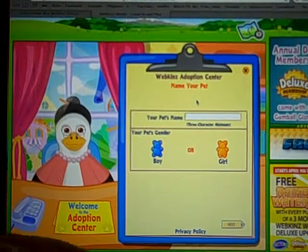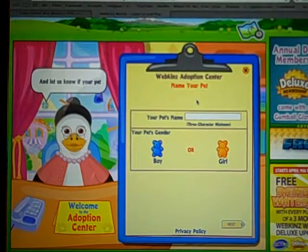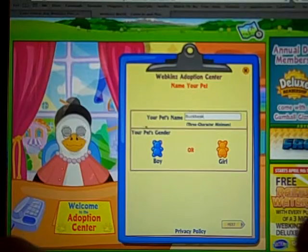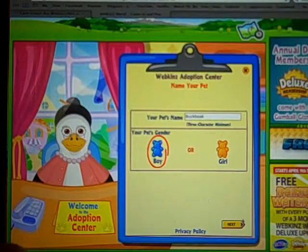I'm really excited about the new wizard theme, not just because of Harry Potter — I think it's really cool. So this pet is going to be named Buckbeak, because that's the Hippogriff in Harry Potter, and he's going to be a boy. I can't remember if the one in Harry Potter is actually a boy or not, but we're going to roll with that.